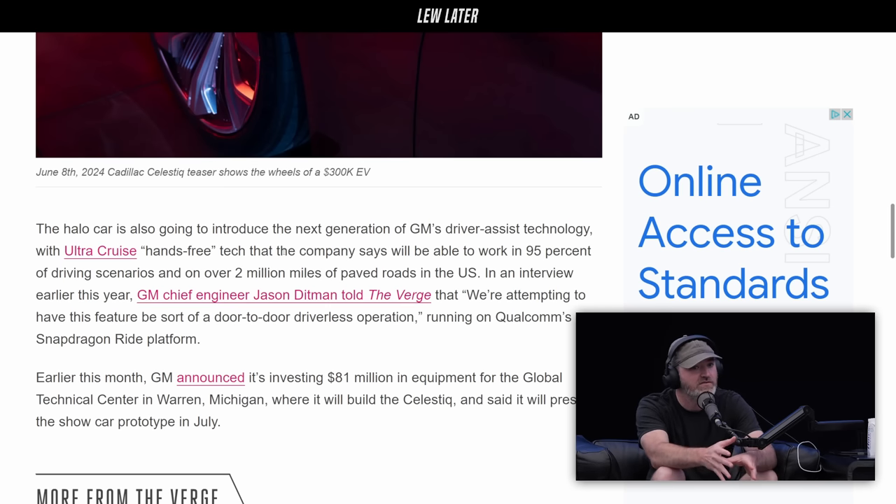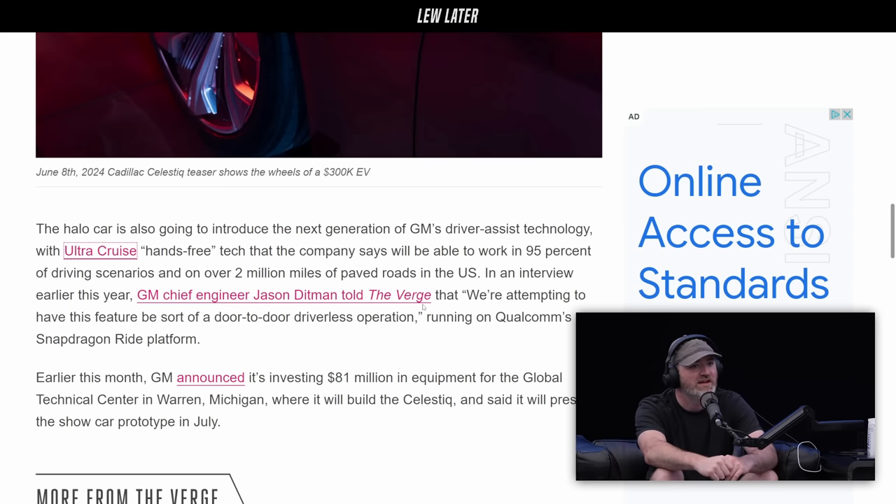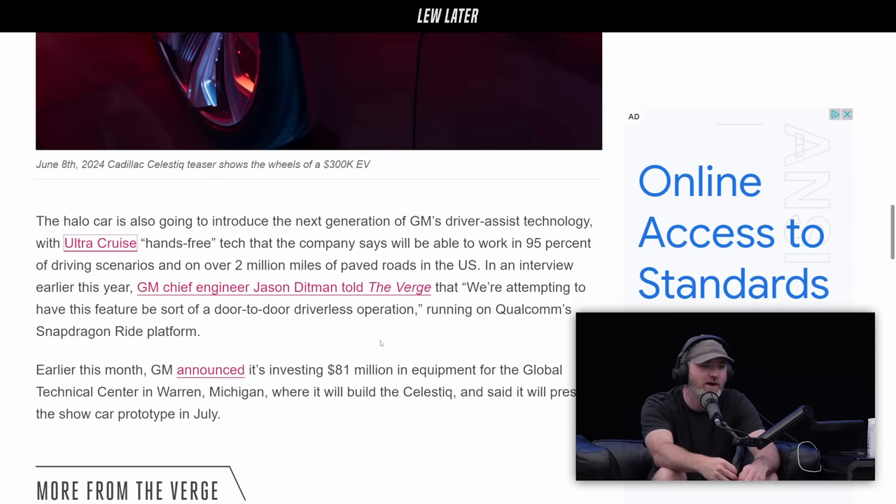It's going to have the next generation of GM's driver assist technology, which they call Ultra Cruise — like autopilot or full self-driving. It'll work in 95% of driving scenarios and over 2 million miles of paved roads in the U.S. The quote is: 'We're attempting to have this feature be a door-to-door driverless operation.' Just input the location and go — full self-driving running on Qualcomm Snapdragon Ride platform.